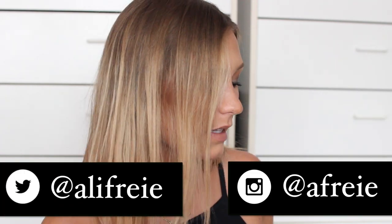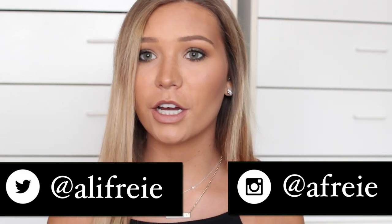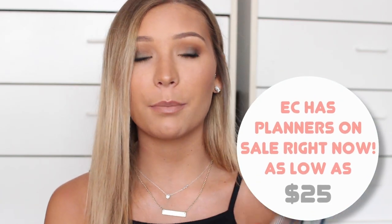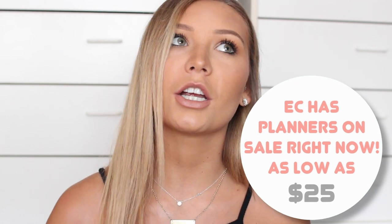Hey guys, so today I'm back with another planning video and I'm going to be doing an Erin Condren haul. Erin Condren was kind enough to send me some goodies. If you don't know what Erin Condren is and you're in the planning world, I don't know if you've been living under a rock, but they kind of top off everyone else — they make really high quality planners. If you're looking to get into planning, I highly suggest picking one up. They're a bit pricey but they're definitely worth the investment.